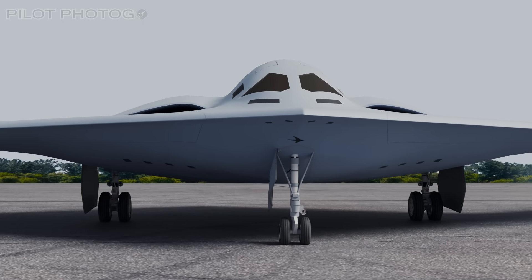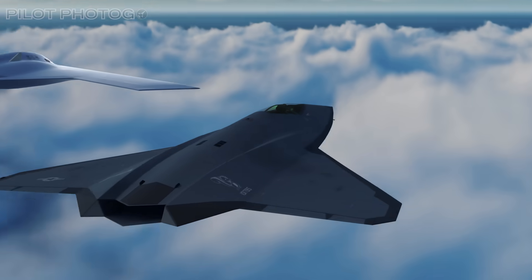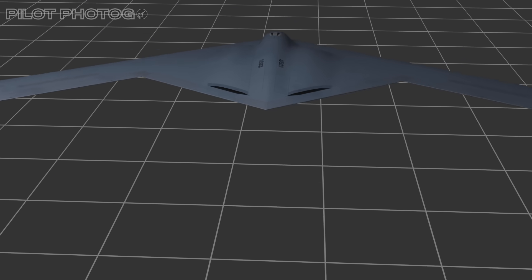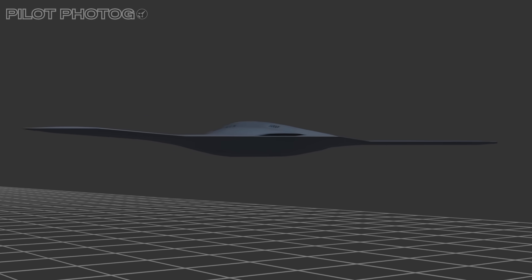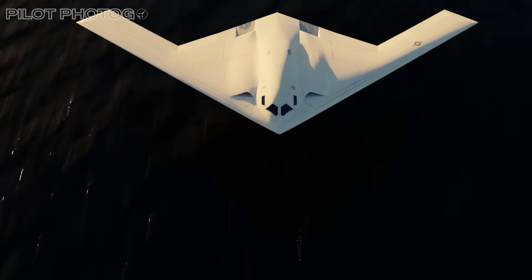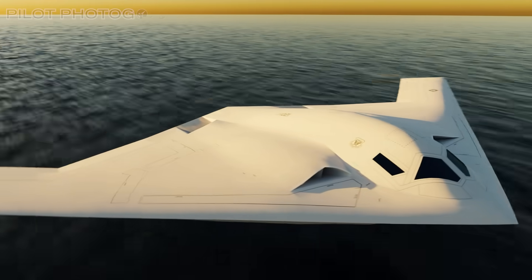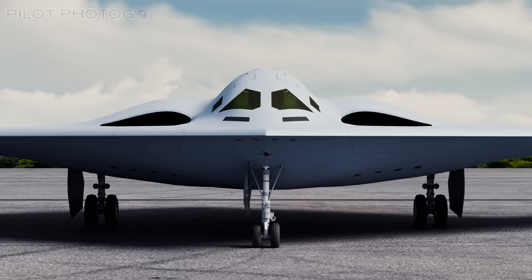When the concept for sixth-generation aircraft first came about, the Air Force initially planned for a clear division of labor: the NGAD would dominate the skies, while the B-21 would handle long-range bombing missions. But the Raider's advanced design is proving it can do much more. By adapting to contested airspace with its stealth and long-range capabilities, the B-21 is perfect for missions in heavily defended areas — places where even the NGAD fighter would require significant support. Its modular design allows the B-21 to be fitted with advanced sensors and long-range air-to-air missiles, meaning it could take on intelligence-gathering missions and even defend itself against enemy aircraft. Essentially, the B-21 isn't just filling gaps — it's reshaping how we think about modern multirole aircraft.